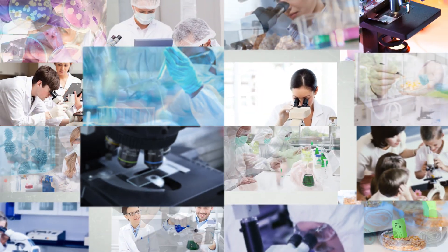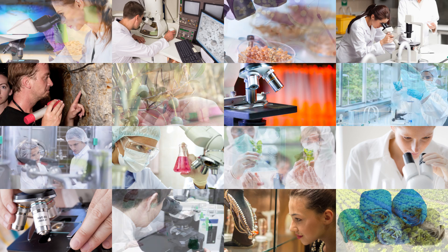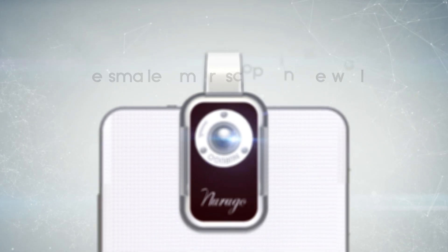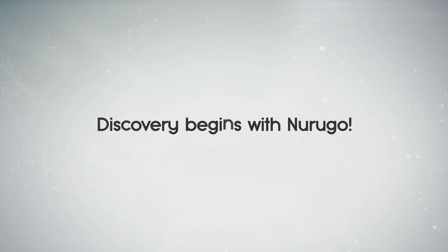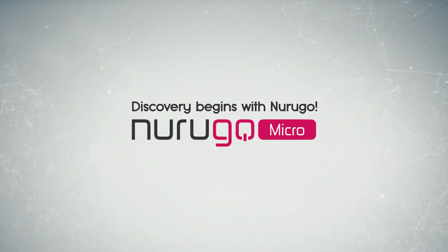Narugo Microscope will be your new eyes. Expand your horizon, change your world. This tiny lens is the only one for expanding your world. Narugo Microscope is your golden eyes. Thank you.